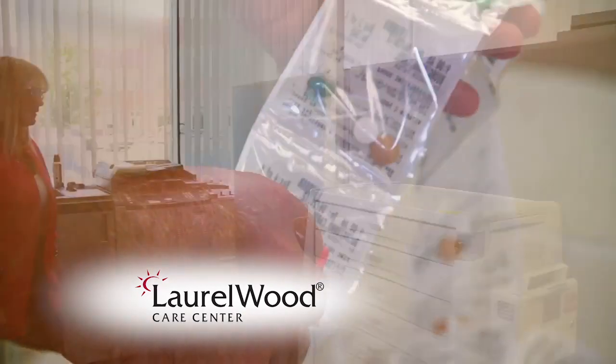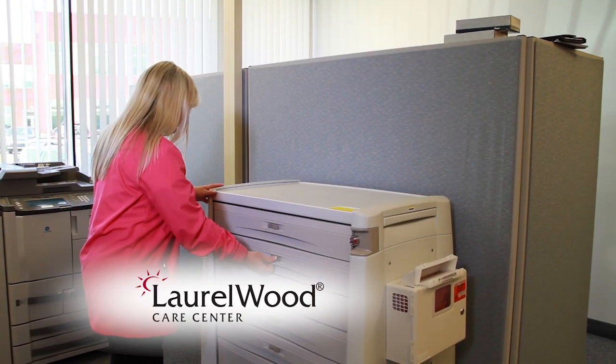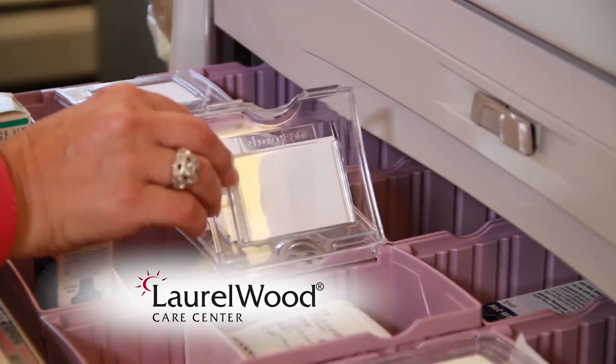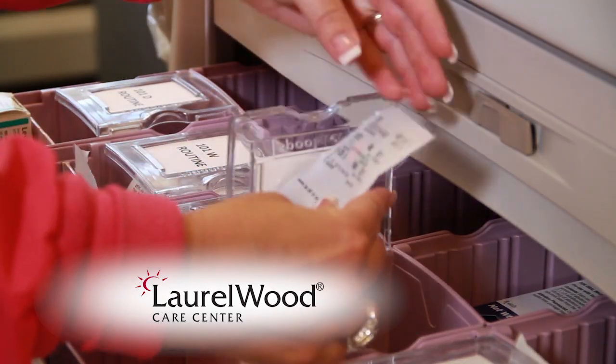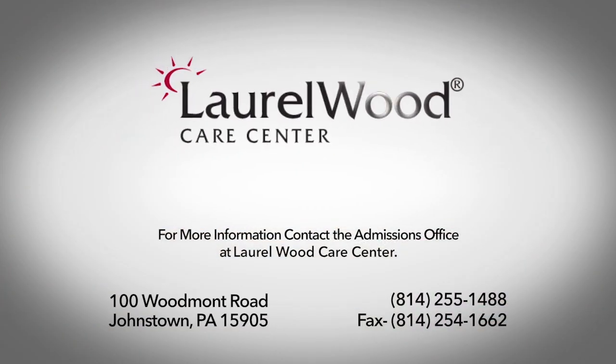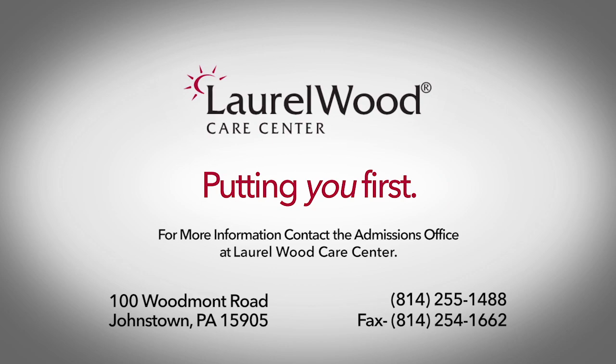Immediate medication availability can improve outcomes, reduce unnecessary returns to the hospital, and provide the best opportunity for our residents to return home. This is just another way that Laurel Wood Care Center puts our residents first.